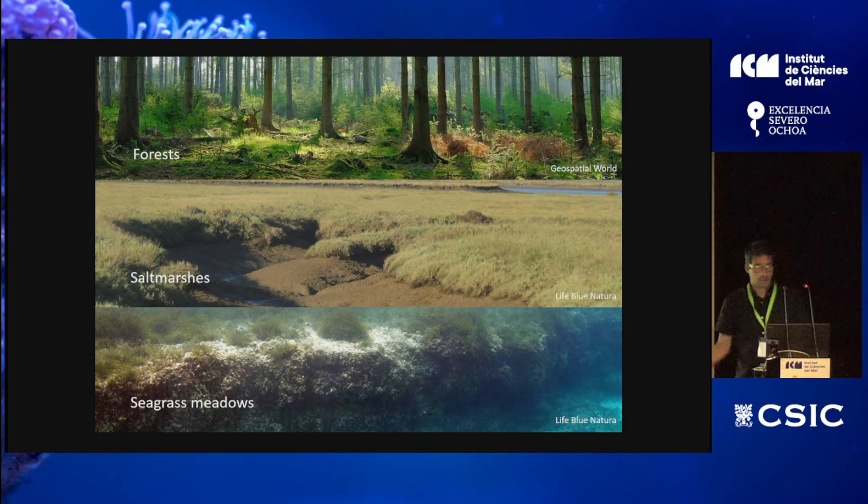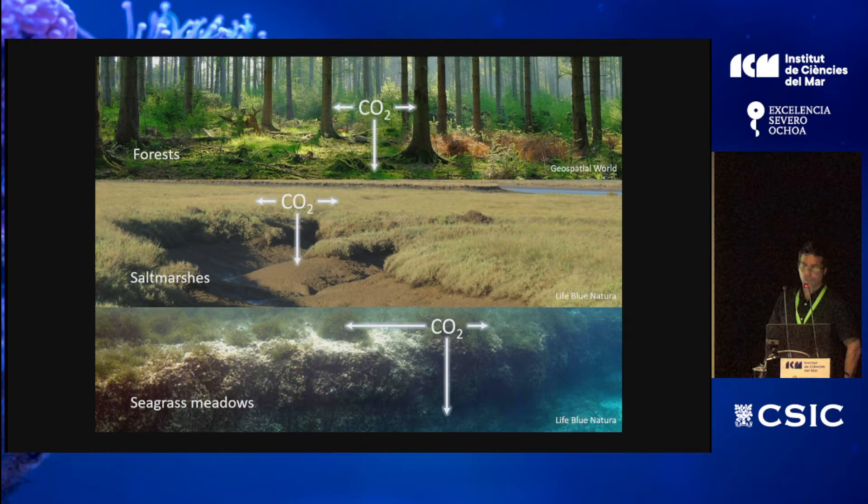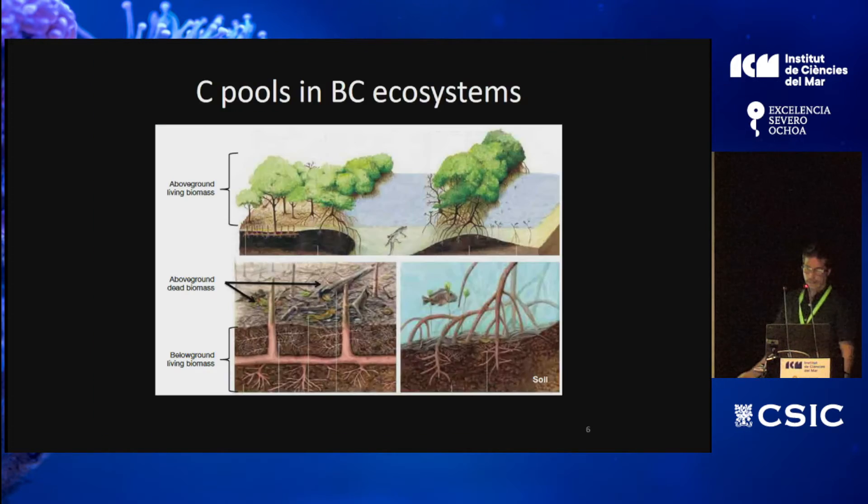Blue carbon ecosystems — in this case salt marshes and seagrasses — act in a similar way to forests, in that CO2 is captured in the form of biomass within the canopies and leaves. But another portion is captured within the soils underneath. The key difference is that the main carbon pool in forests relies on the living canopy biomass, whereas in blue carbon ecosystems it relies primarily on the soil, especially for tidal marsh and seagrass meadows, which have very short canopies.